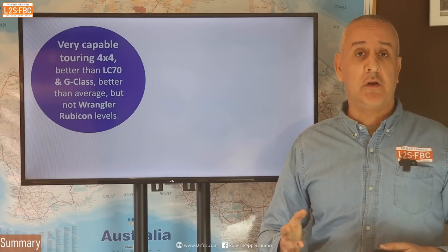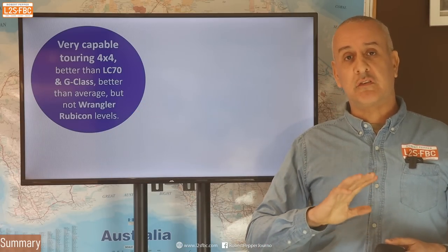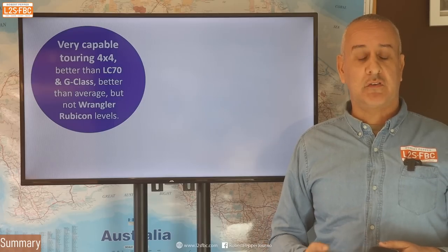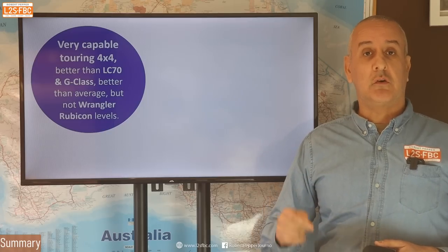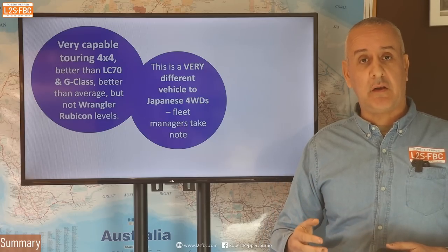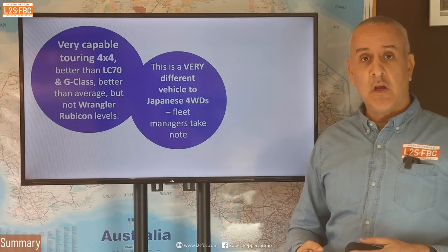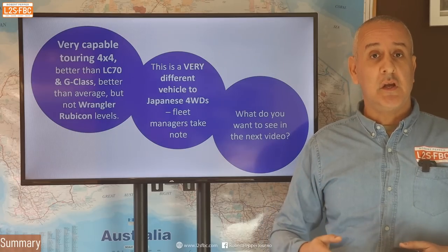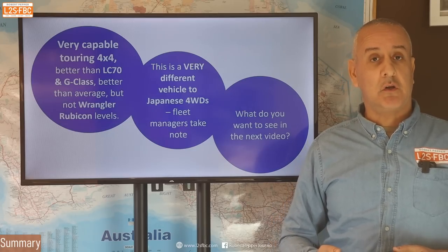This is a very, very capable vehicle off-road. I'd put it definitely towards the top end of the market. Compared to a 70 Series, the 70 Series wouldn't see which way the Grenadier went off-road. It wouldn't quite keep up with a Wrangler Rubicon, but then again not much else does — it's kind of a different class of vehicle. It's certainly better than the G-Class as well. Rest assured, this vehicle has the goods off-road, there's no question about that. But it is a very different vehicle to Japanese four-wheel drives, so if you're jumping from one of those, you may need some training. Fleet managers, take note. What do you want to see in the next video? Please drop questions in the comments, and thank you for watching.